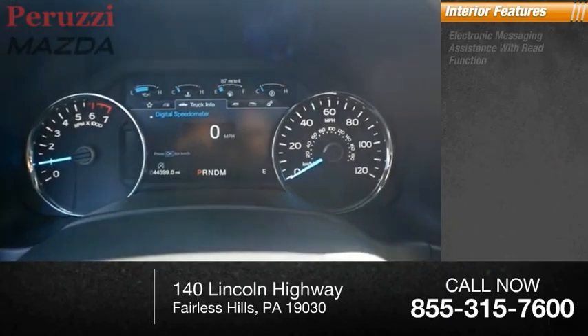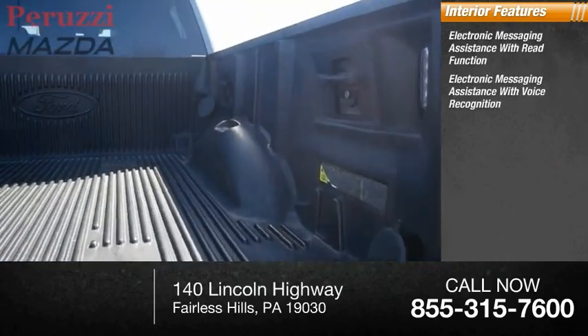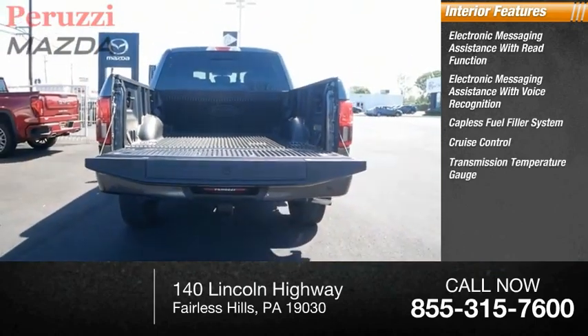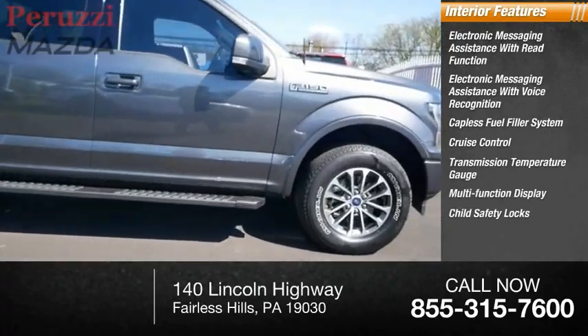Inside you'll find electronic messaging assistance with read function, electronic messaging assistance with voice recognition, capless fuel filler system, cruise control, transmission temperature gauge, multi-function display, child safety locks, tachometer.